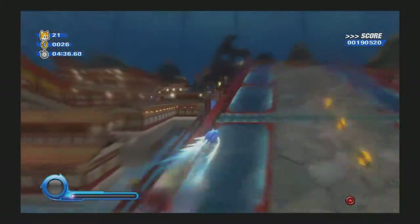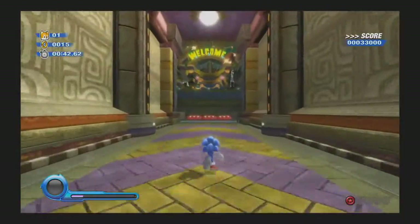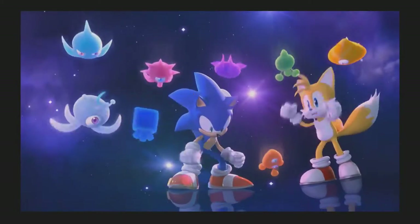Stay classy, Sonic fans. Except then it turns out only one person was doing that, which made it so no one could trust anything anymore and just made things worse for everyone. Seriously, don't play the Switch version, especially if you have epilepsy. Alright, let's get started with Sonic Colors Ultimate.